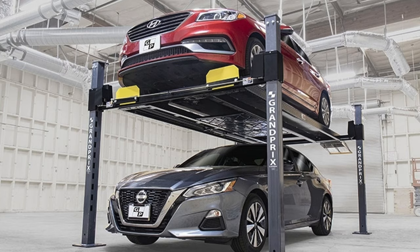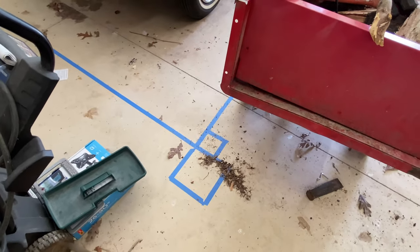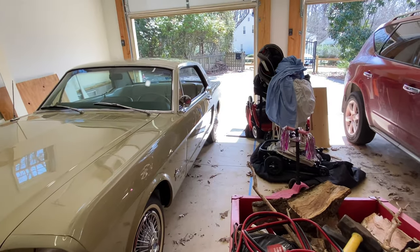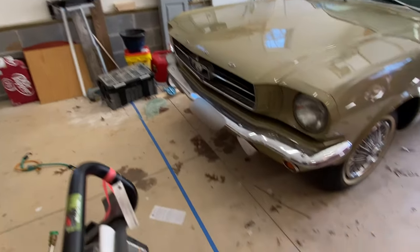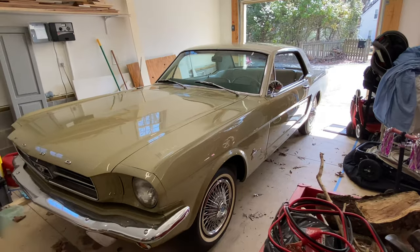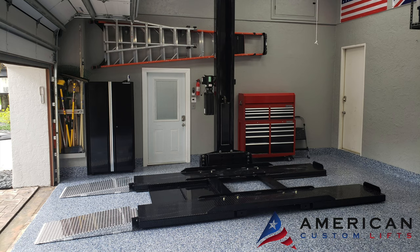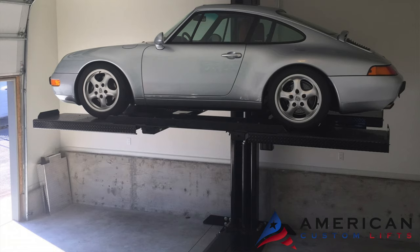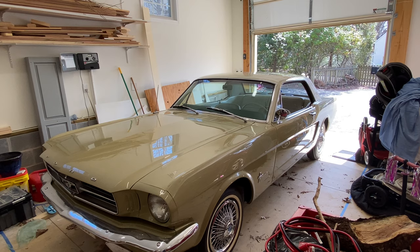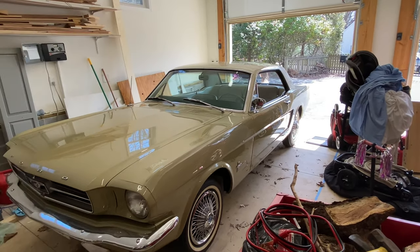Initially we were going to put a four post lift in. But as we started plotting out the four post on the floor, the likelihood of heads getting banged into posts and clutter around the posts was extremely high. Secondly, there were some questions as to whether we wanted our garage to look like an auto shop as opposed to a garage. So we stumbled on a single post lift from American Custom Lifts.